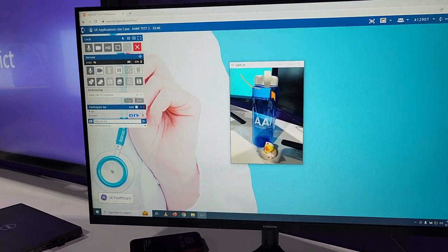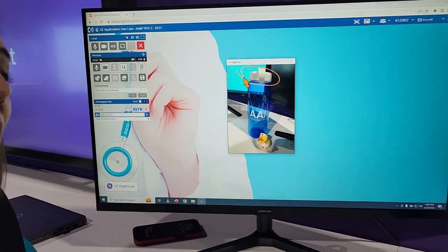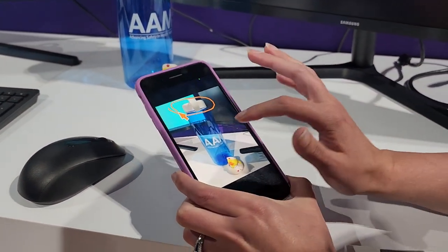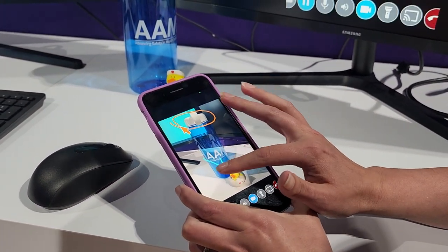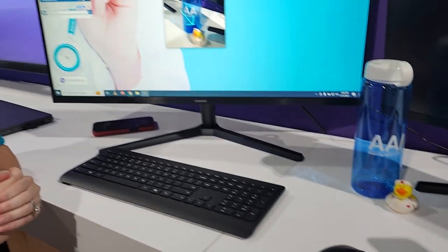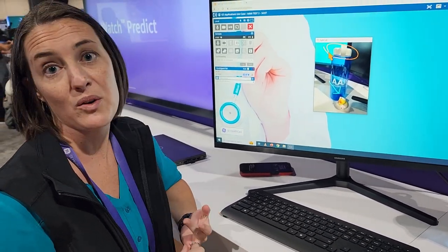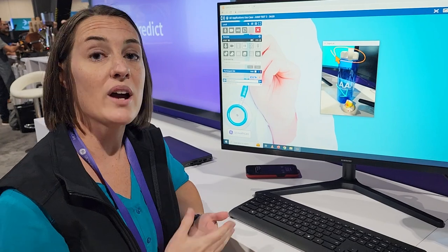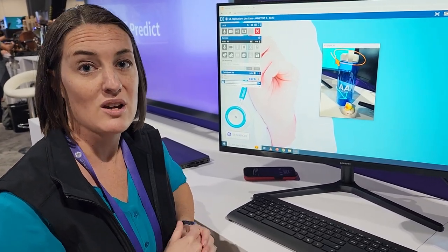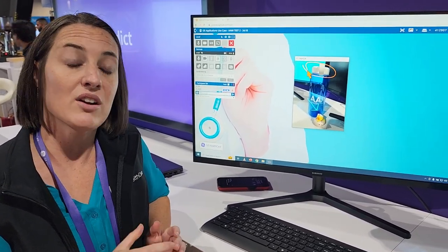I can have my colleague take the lid off this water bottle as step one. The end user also has annotation capabilities — if she says that's not the issue and the issue is down here at the bottom of the screen, she can also direct the GE expert as well. We also have screen share and document sharing capabilities, so we're able to share in-service documents with reference guides and step-by-steps throughout the troubleshooting process to help facilitate a faster fix.